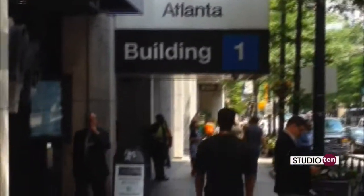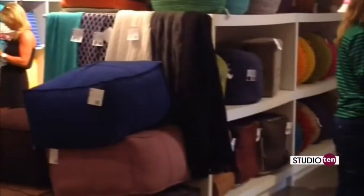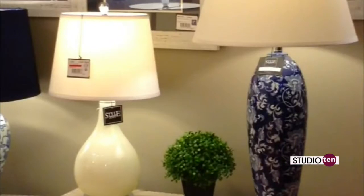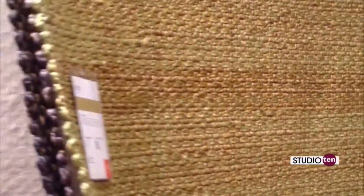This is actually the market where we go. It's in downtown Atlanta, and it's open only to buyers — it's not open just to the general public. We go in and visit all of these different showrooms, and they showcase their products that they want us to buy for the consumer to come to our store and purchase.